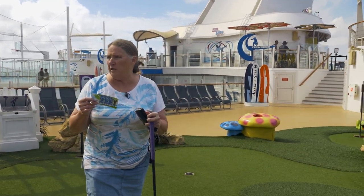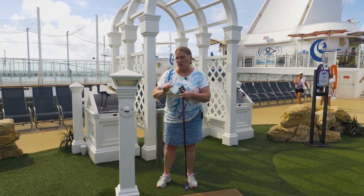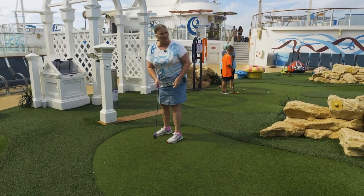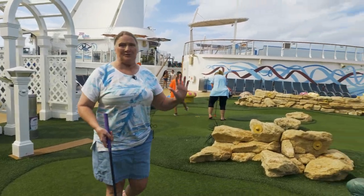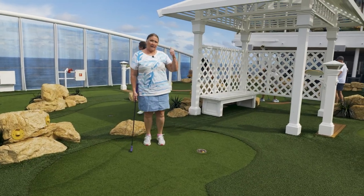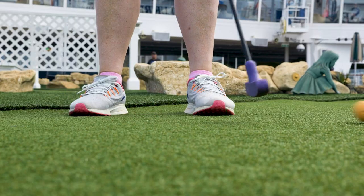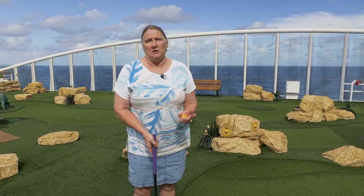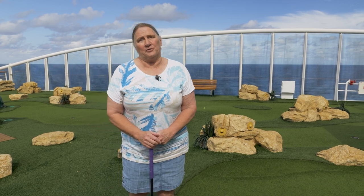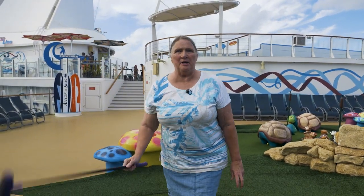I'm all set and ready to go at the Dunes mini golf. My scorecard, my pencil, club, and a ball. I almost got a hole in one! So this is one of the more low-impact activities. And as you can see from my rock climbing, be sure to know your limits. Don't do anything that you will hurt yourself. If you have arthritis, that's something to take into consideration, but at least give it a try. I made par!